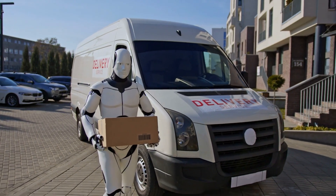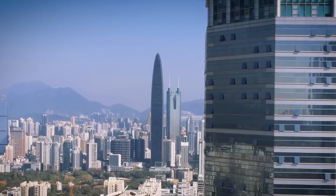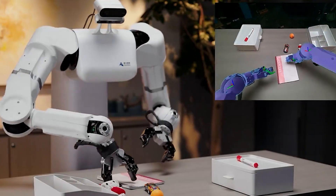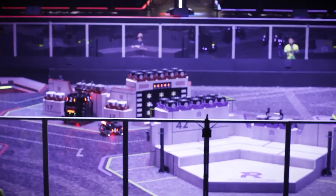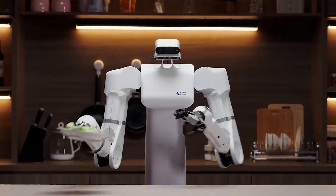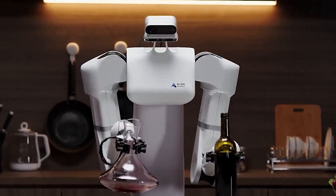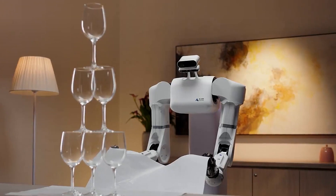Today we're getting into the world of robotics with a groundbreaking innovation from a Shenzhen-based tech startup called Stardust Intelligence. They've just unleashed their latest creation onto the scene, the Astrobot S1. And just like we expected, this AI robot is causing quite a stir in the industry. Stardust Intelligence claims that the Astrobot S1 is a game changer when it comes to artificial intelligence — basically the perfect blend of cutting-edge tech and human-like proficiency. And from what we've seen in the promotional video, it's hard to argue with that.